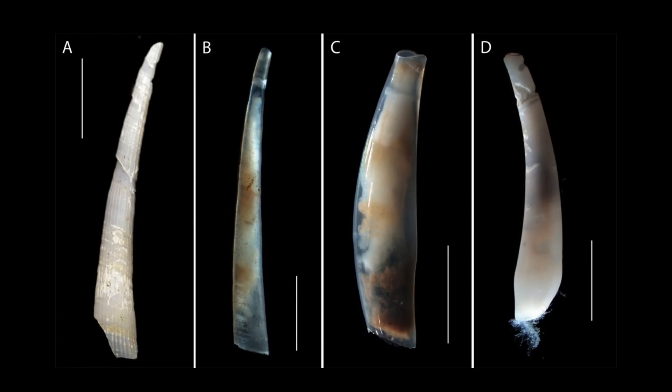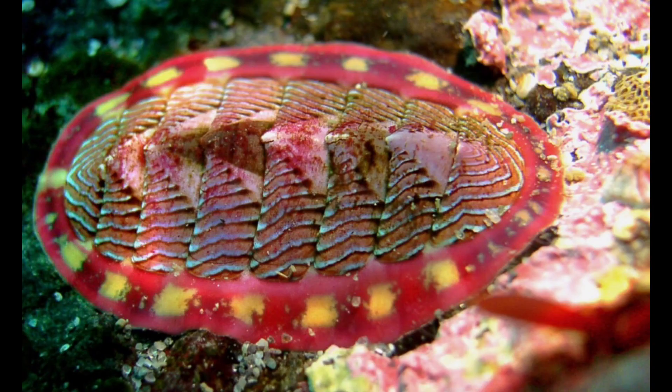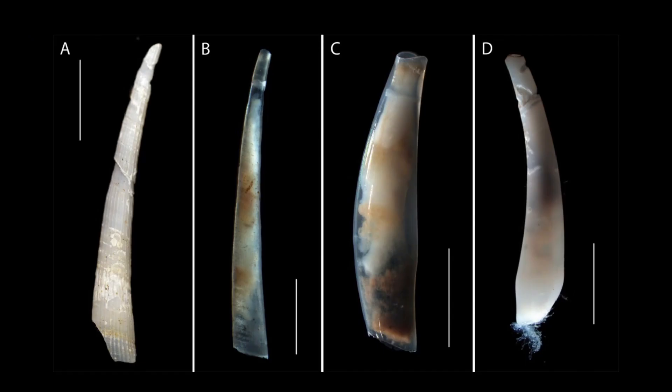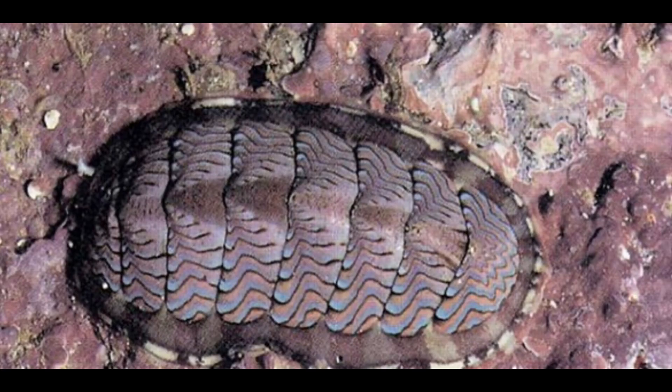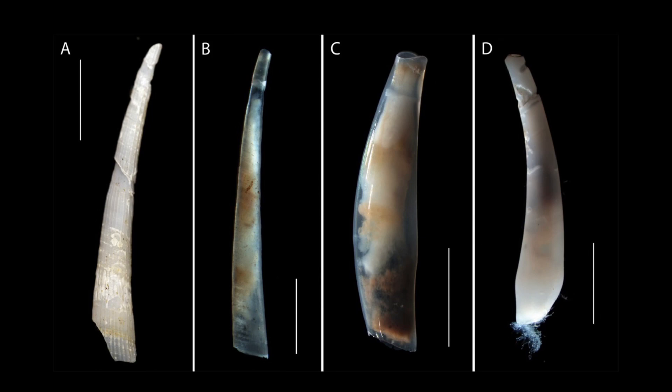Polypletorpha and Scrapopoda. JLIACA reports. Chiton is the representative species of Polypletorpha, with eight shells, inhabiting the rocky coast.